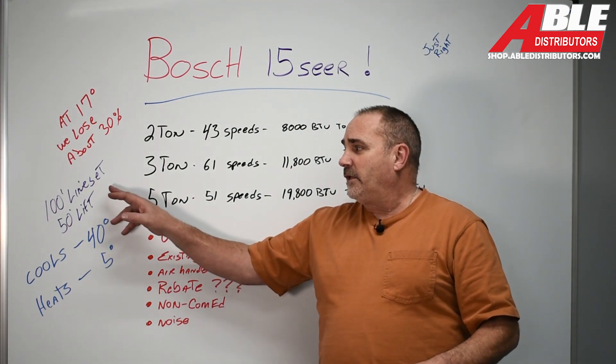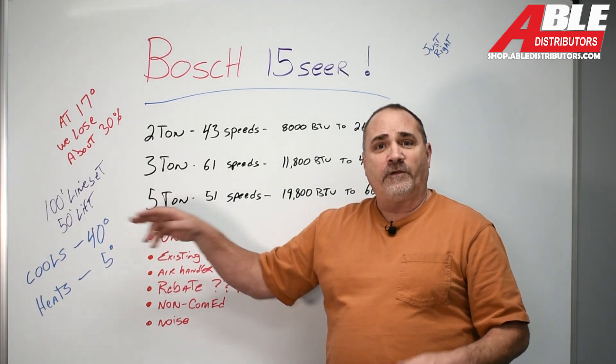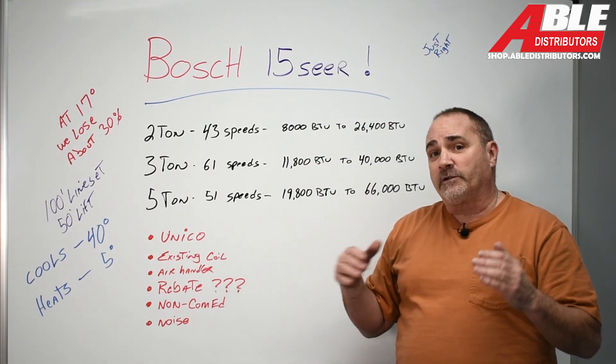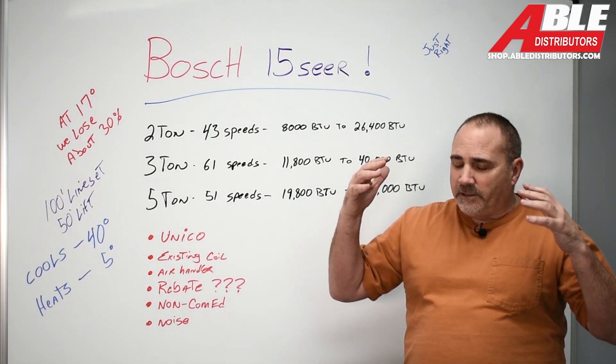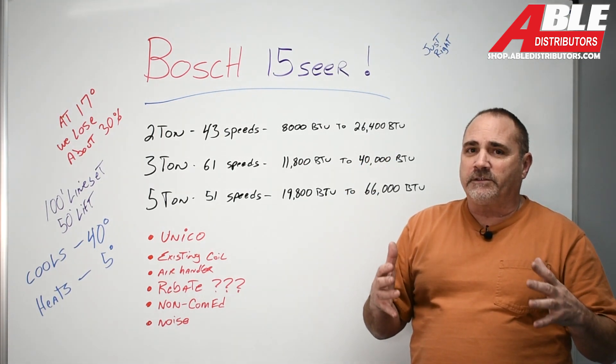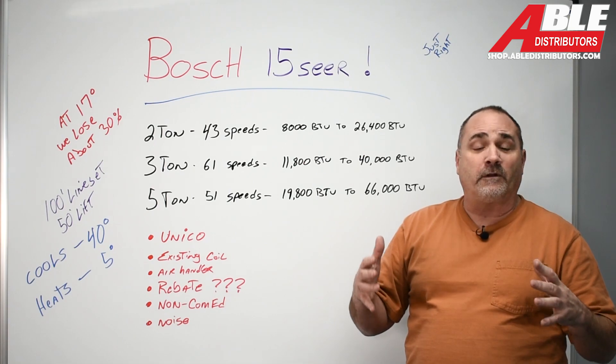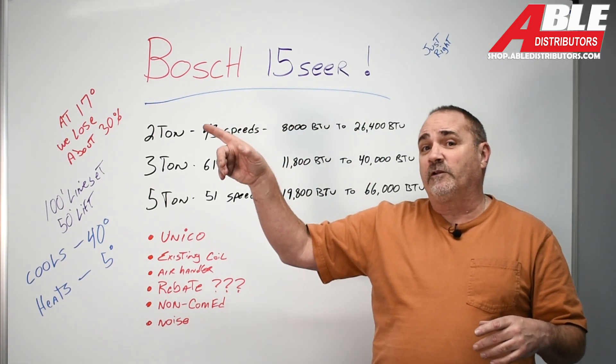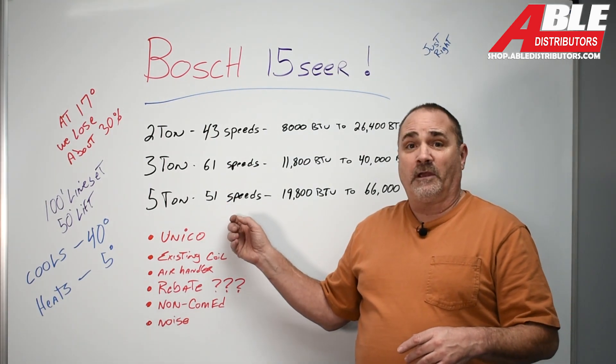Just like all the others, it gives you a 100-foot line set and 50-foot max lift. So if you're going with a Unico or something in an attic, instead of putting just a standard AC — most standard ACs don't like a 50-foot line set to begin with — if you go 50 feet straight up and 50 feet across the attic, this is really the only option.